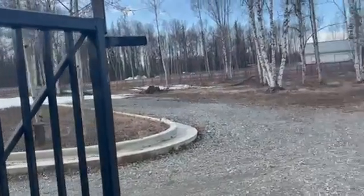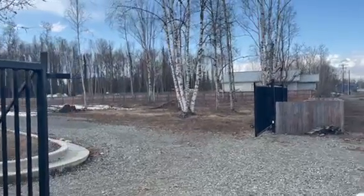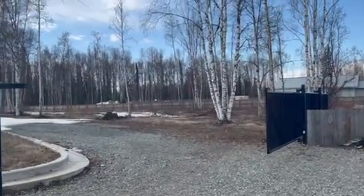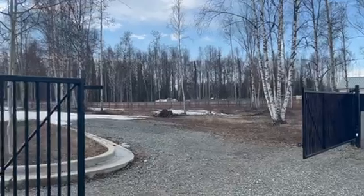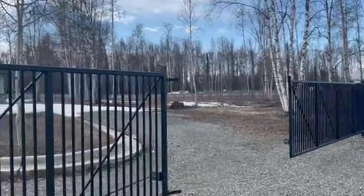You've got a fence — a gate fence all the way around, electronic gate on the entry. Very good security, hard to beat this.